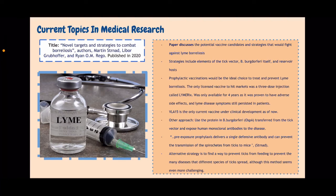Current topics in medical research. The paper I researched is titled 'Novel Targets and Strategies to Combat Borreliosis.' The authors discuss the potential vaccine candidates and strategies that could fight against Lyme disease. With Lyme disease only increasing worldwide, there are still no cures that are 100% effective. These strategies include elements of the tick vector, B. burgdorferi itself, and reservoir host. The authors suggest that prophylactic vaccinations would be the ideal choice to treat and prevent Lyme borreliosis. The only licensed vaccine to hit markets was a three-dose injection called LYMErix, though I'm not entirely sure of the pronunciation.